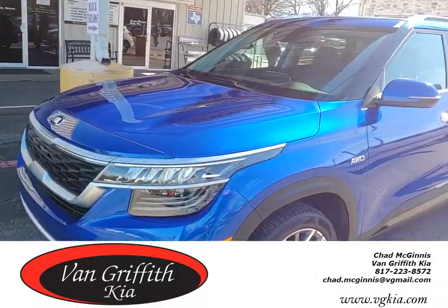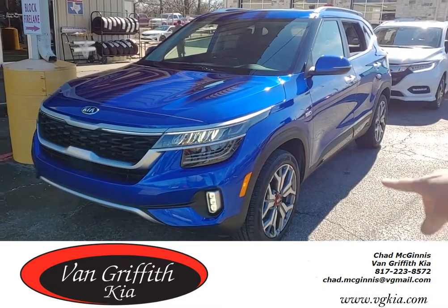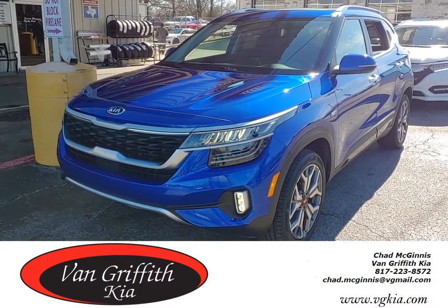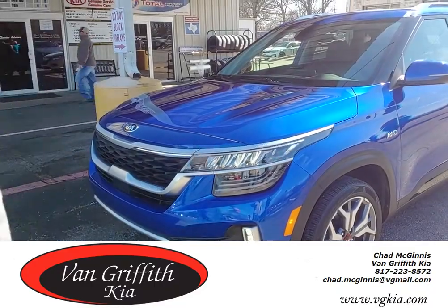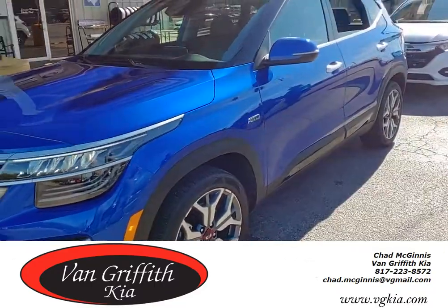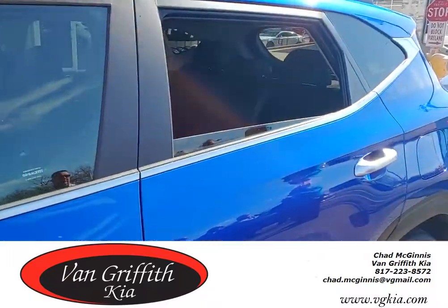Hey guys, this is Chad at Van Griffith Kia in Granbury, and Kia is here training us on the Kia Seltos. This is a 2021 SX — it comes with a turbo 1.6 liter motor. It's flashing lights, but it doesn't actually flash like that in real life — it's just from the camera. They're showing us this car; this is the SX Seltos.